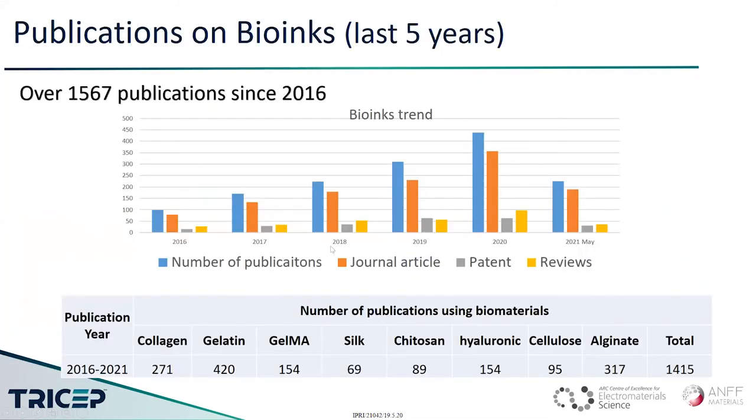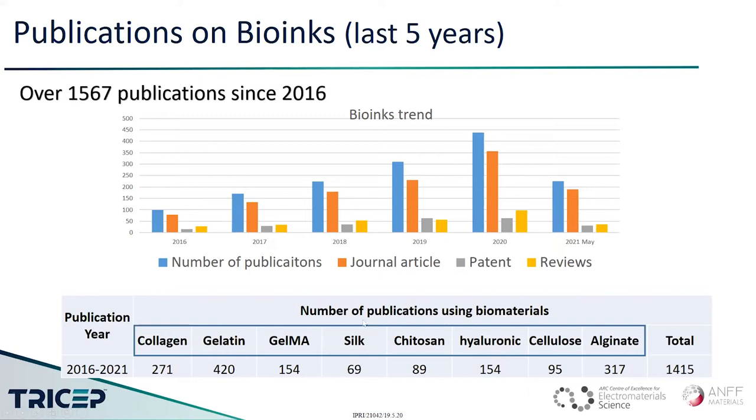If you look at publications, there's been a continuously increasing trend over the last six years for bioinks. Under bioinks, the main materials used are collagen, gelatin, GelMA, silk, chitosan, hyaluronic acid, cellulose, and alginate — these account for 90% of reported biomaterials use. Interestingly, 90% of those are using gelatin and GelMA. Here at Tricep, we have been using all these biomaterials for processing bioinks.